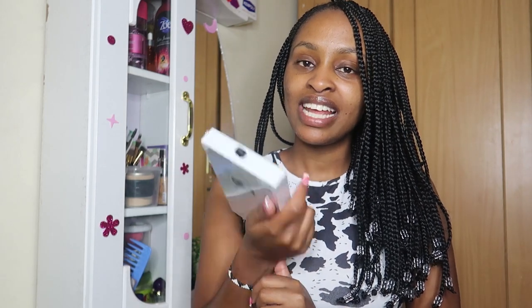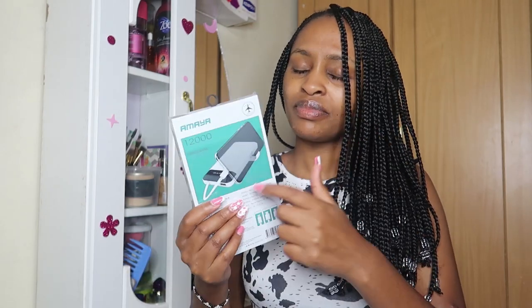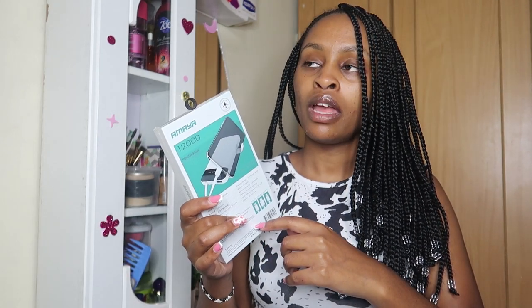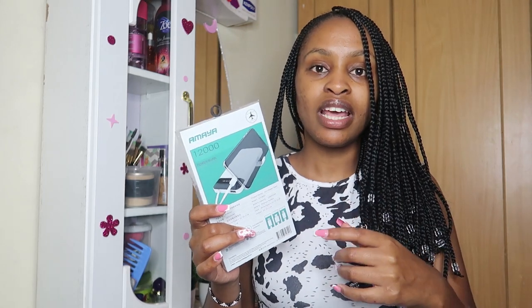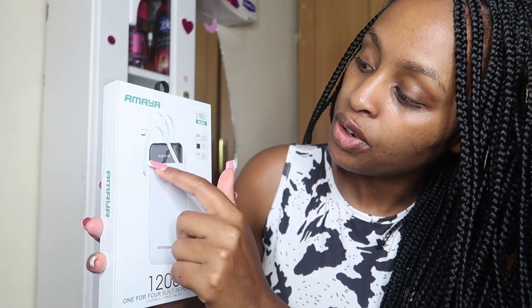The other thing I'm going to unbox is this power bank that I've really wanted for a long time. A friend gave me a number because I've been so afraid to buy power banks — I bought one in Nakuru and it was fake, I bought one in Nairobi town and it was also fake. So I saw this friend with a power bank that was so nice and she directed me to where she bought it. I went there and bought it.